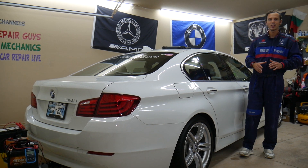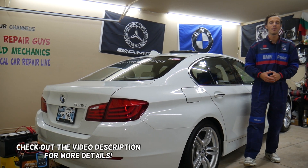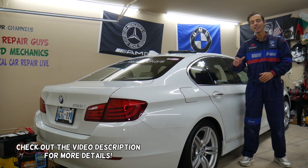Hey guys, welcome back to Auto Repair Guys — quick videos for any of you, especially those of you with German vehicles who wonder why the battery is in the trunk.